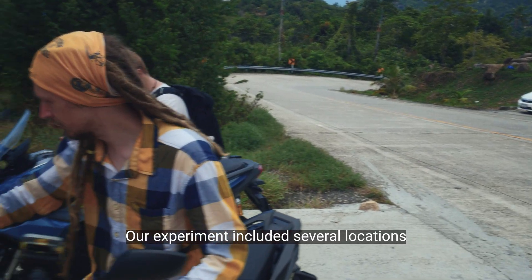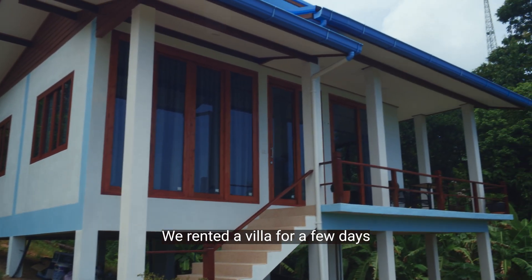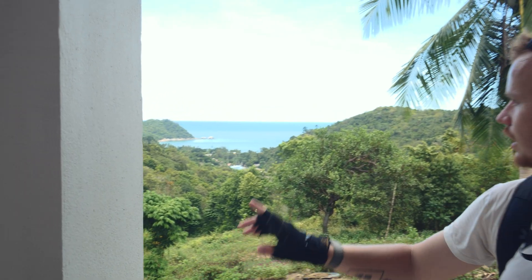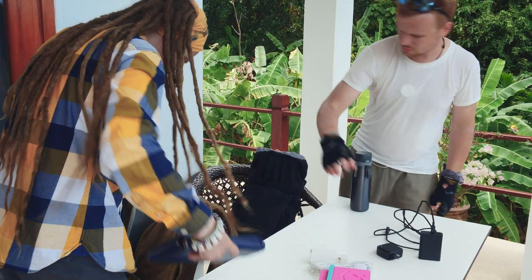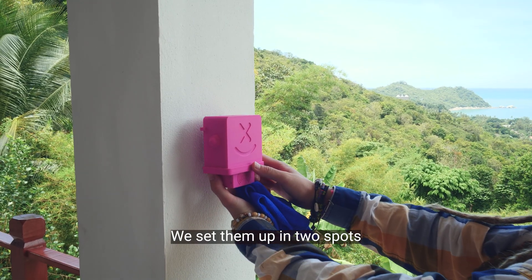Our experiment included several locations. We rented a villa for a few days and decided to install our air quality sensors there. We set them up in two spots.